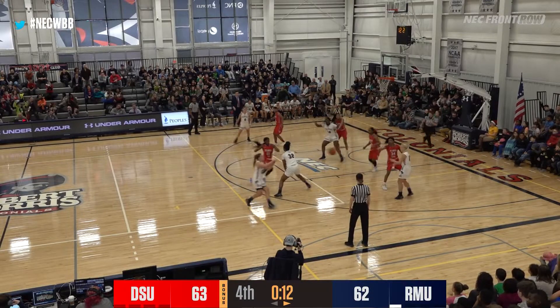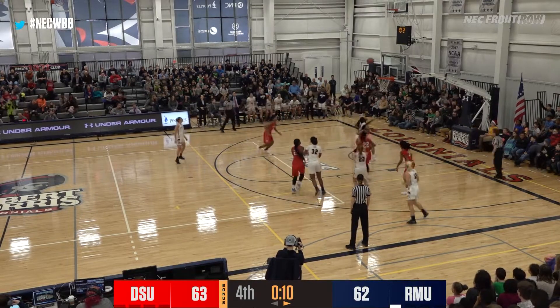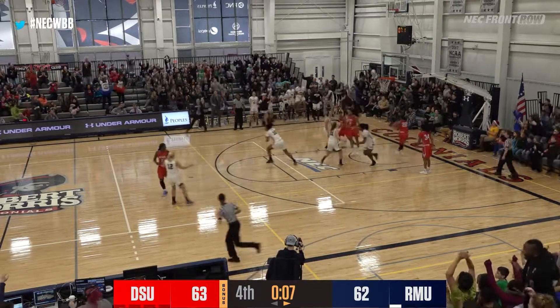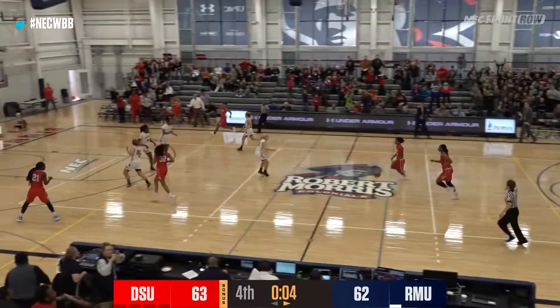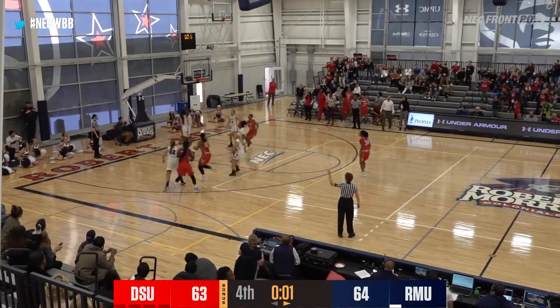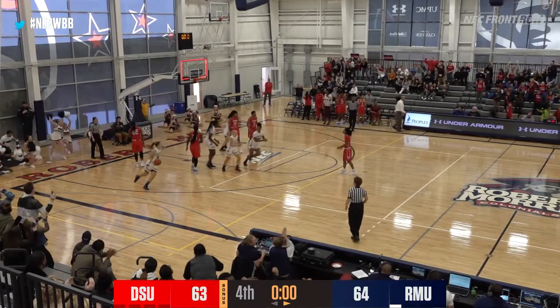Augustin pauses and kicks it back to Costito, steps around the screen, jump shot, no good. Rebound — Ozzy Mamadou up and in with seven seconds to go. Here comes Delaware State, down by one. Ash to the near high left side, irons off, no good. Robert Morris wins 64 to 63.